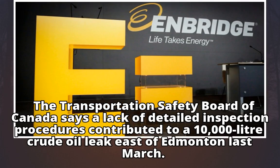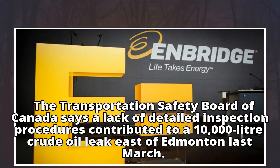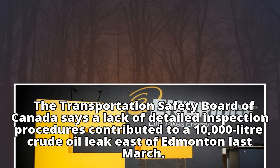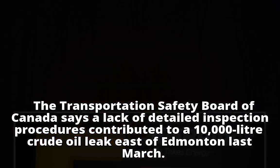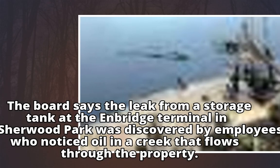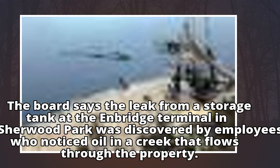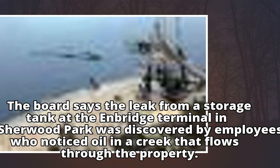The Transportation Safety Board of Canada says a lack of detailed inspection procedures contributed to a 10,000-litre crude oil leak east of Edmonton last March. The board says the leak from a storage tank at the Enbridge Terminal in Sherwood Park was discovered by employees who noticed oil in a creek that flows through the property.